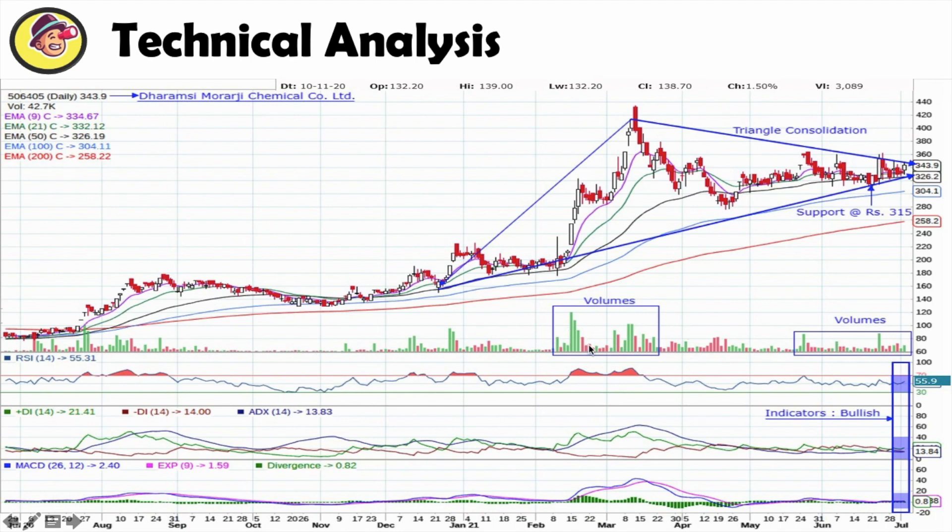I want to point out that whoever has invested in this company — the smart investor — has taken a lot of control in this zone and accumulated a lot of volume with their money. And definitely, for me, this company will give a breakout and a good return in the near term.